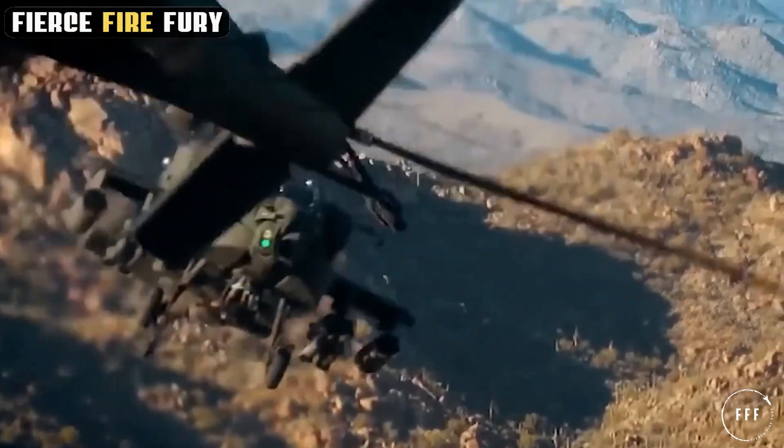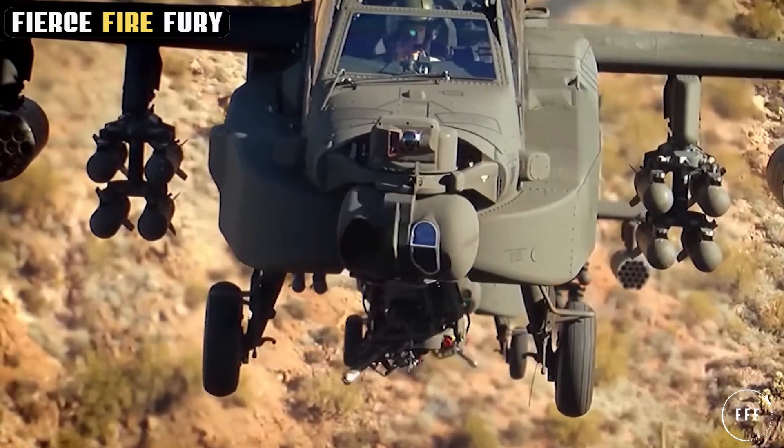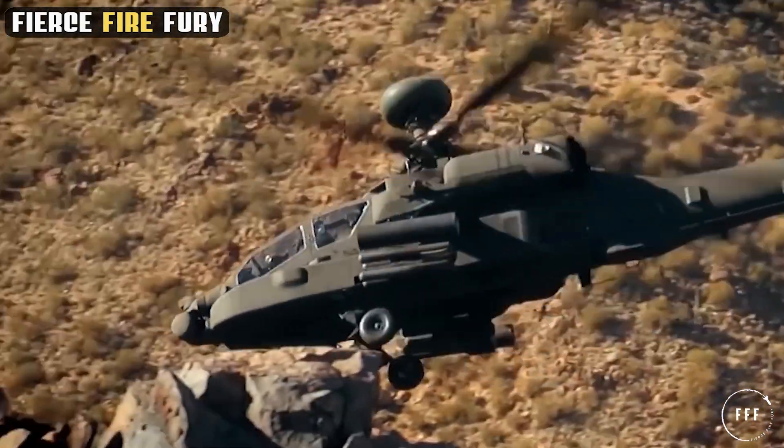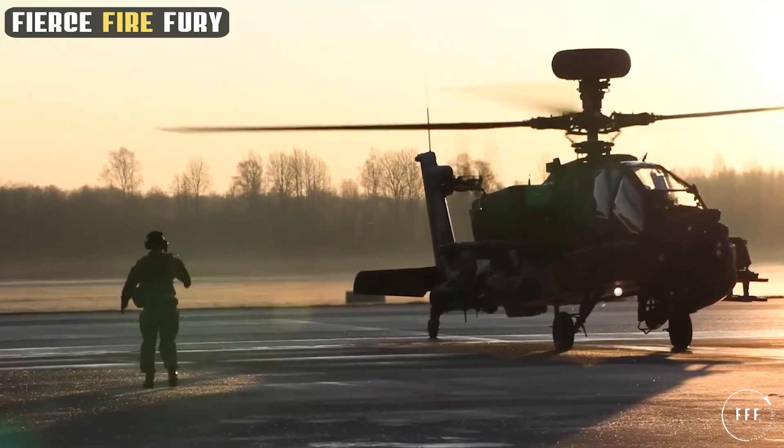As we delve deeper into the Apache's features, it becomes clear that these engines are not just about raw power. They are about giving the Apache the edge it needs to dominate in modern warfare.